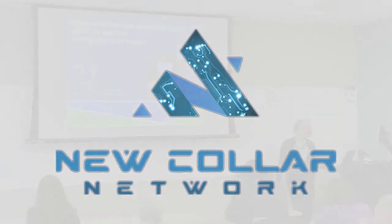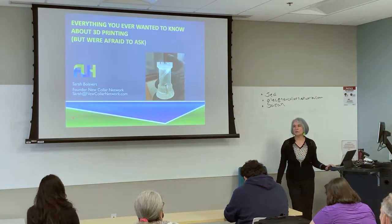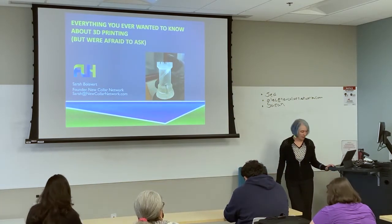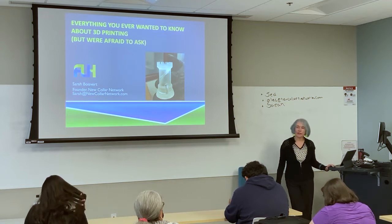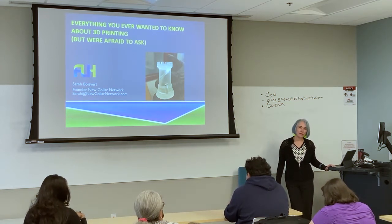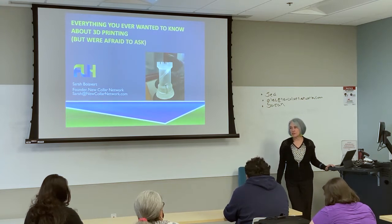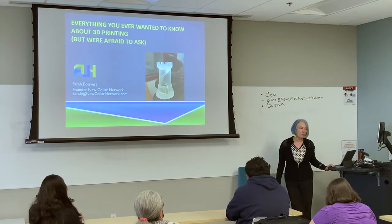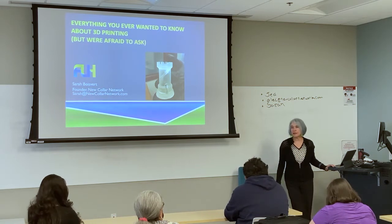I'm Sarah Boisvert and I come from manufacturing. I owned a laser manufacturing company. We invented and manufactured the laser for LASIK eye surgery. We manufactured laser machine tools that were used to make all kinds of things, particularly in the medical device industry — things you hope you never need, like coronary stents.